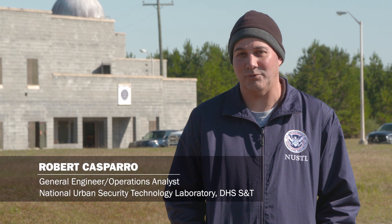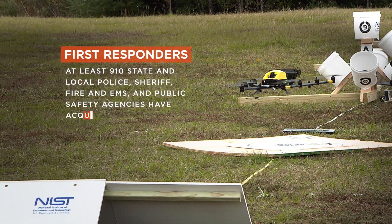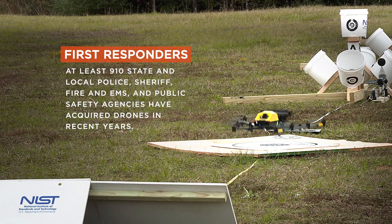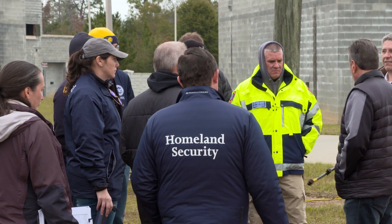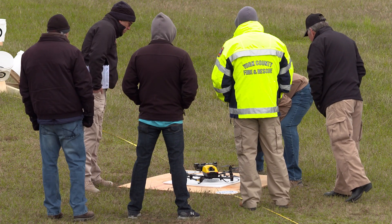The idea is to evaluate drones or UASs to see which would be most appropriate for fire, reconnaissance, and police. We're here to collect data from the first responders as they evaluate. First responder organizations are resource and budget tight, which means they don't have a lot of resources, and we conduct these types of assessments to help them better understand the technology in an unbiased way.